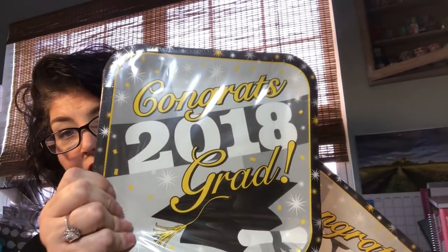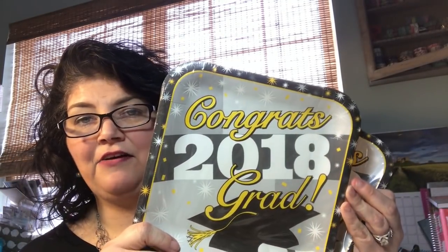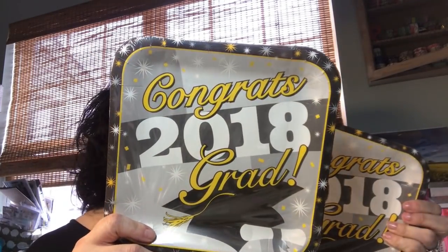I got five of these all the same. They had two different designs - this one and then one with all colors like blue and red and yellow and green - but it says congrats 2018 grad, and there are 14 plates in each pack. I got five of them. I'm not sure how many people are going to be at his party. With Katie there was probably 50 or less, so this will be enough for everybody to have a plate if they want to use this kind of plate.